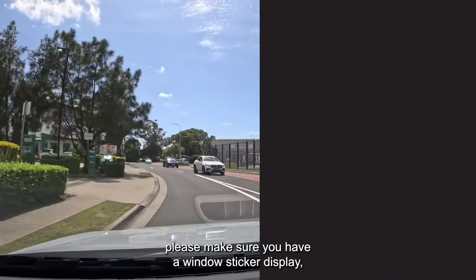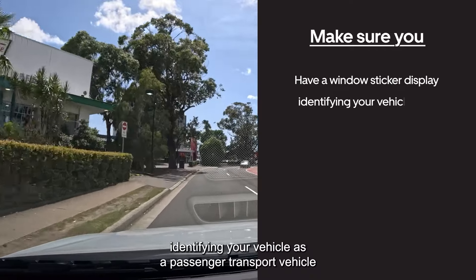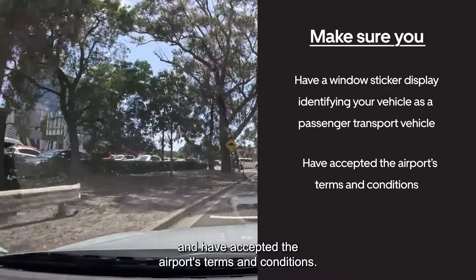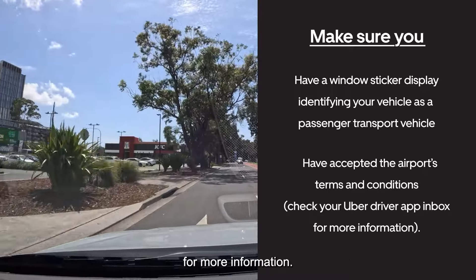Before we start, please make sure you have a window sticker displaying identifying your vehicle as a passenger transport vehicle and have accepted the airport's terms and conditions. You can check your Uber Driver app inbox for more information.